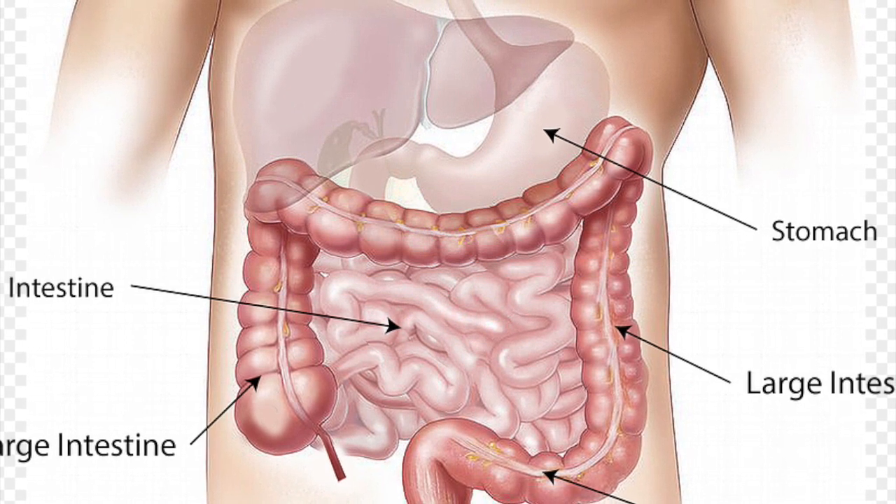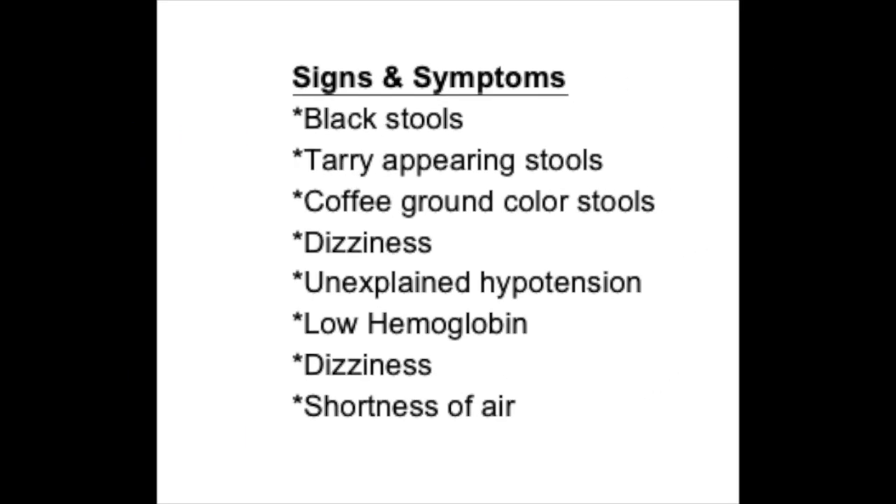Signs of a GI bleed include seeing black tarry stools, coffee ground stools, dizziness, and low hemoglobin. Those are all signs or symptoms that may indicate a GI bleed.